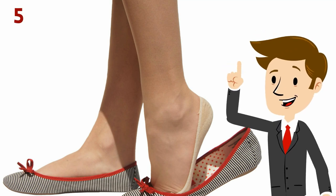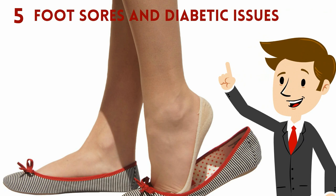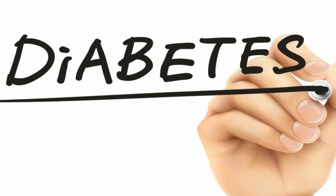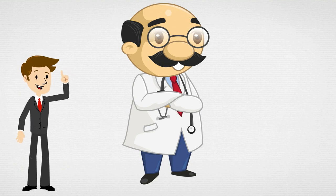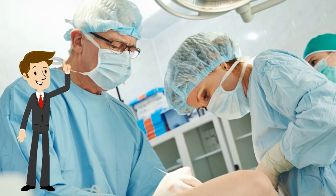Number 5: Foot Sores and Diabetic Issues. This does not affect everybody, but if it does, it's the most important point on the list. If you are diabetic, it is very important you follow medical advice and wear socks or no-show socks at all times to avoid foot sores. These can lead to other serious medical concerns and, in extreme cases, amputation.